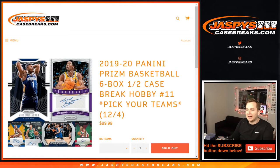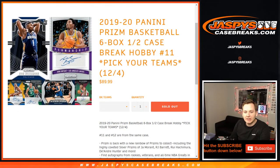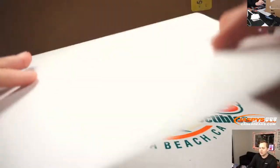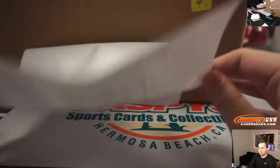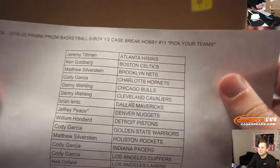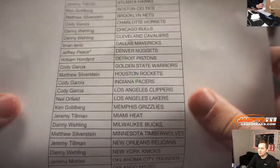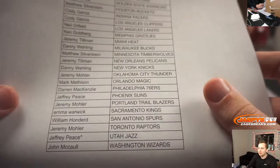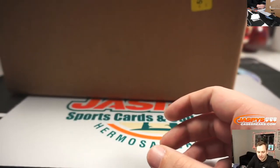What is up everybody? Prison basketball time. This is break number 11. Number 12 will be from the same case. Here's the list of teams. Pick your team 11. Thanks everybody for getting in. Last spot mojo went to Jeff, Denver, and Utah. Double last spot mojo there.